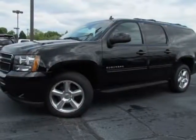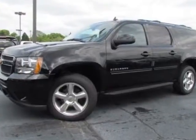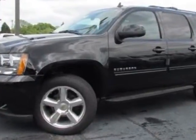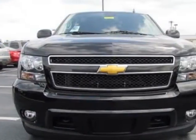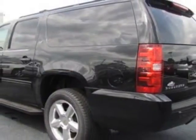Take a look at this new 2012 Chevrolet Suburban. For your protection, this vehicle has a full factory warranty. This vehicle gets an estimated 15 miles per gallon in the city, and an estimated 21 on the highway.